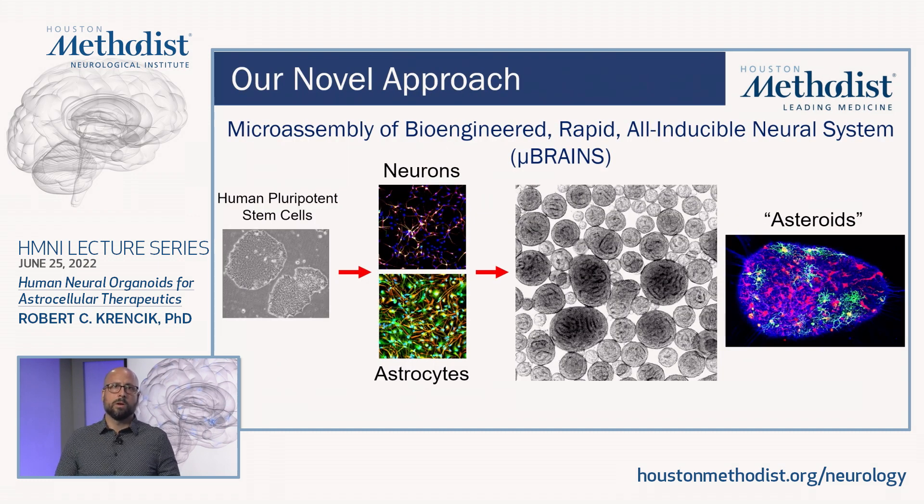We find that by including astrocytes, we can easily generate thousands of reproducible organoids, which we call asteroids, which recapitulate the cellular complexity and the morphological complexity of cells within the human brain.